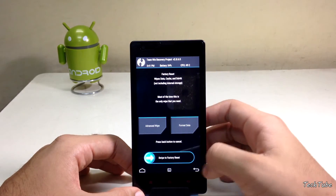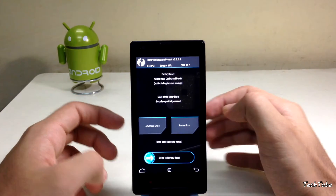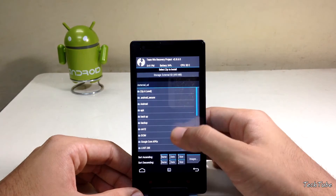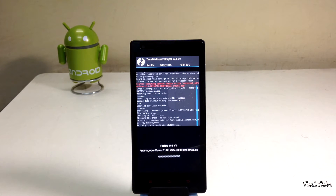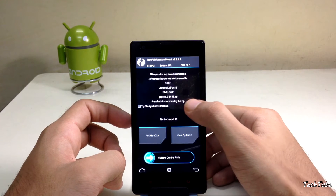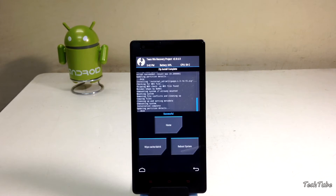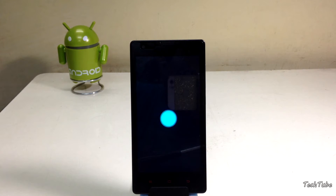Start by going into Wipe and swipe to factory data reset. Go back and select Install, then swipe to confirm to flash the ROM. Similarly, flash the Google Apps. Then select Reboot System and wait for the phone to boot up — this may take a couple of minutes.